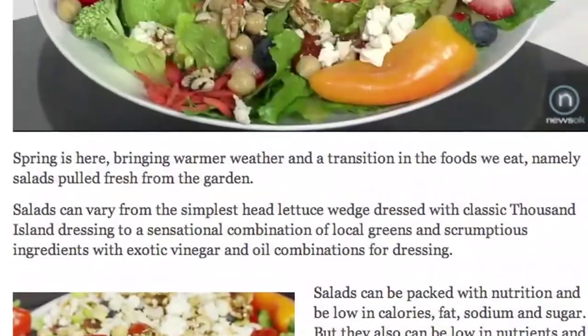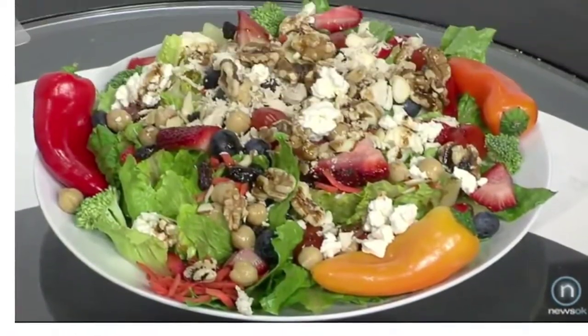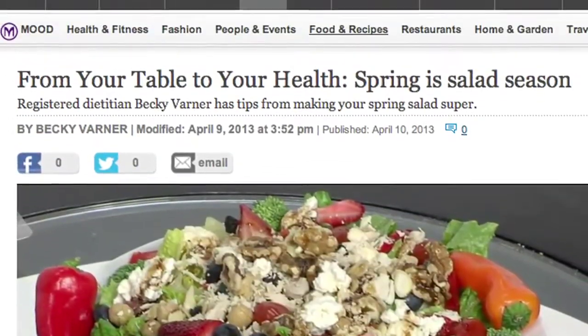Hey, it's A.G. with News OK. And Becky. Becky is the corporate dietitian for Buy4Less. She's also a food columnist for The Oklahoman and NewsOK.com. You can catch her recipe for health food column in The Oklahoman and on NewsOK.com a couple times a month. It is wonderful — she has great ideas for healthy eating and living.